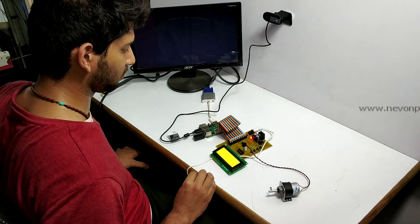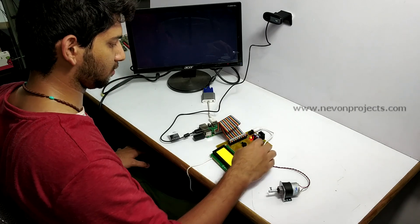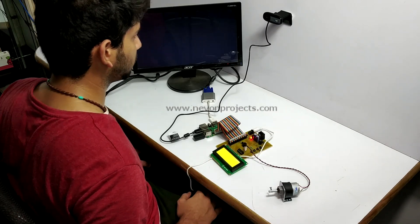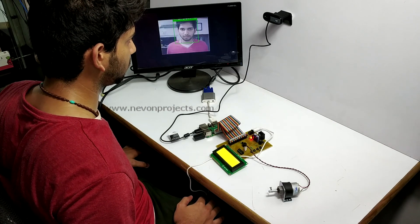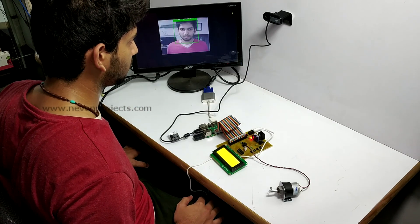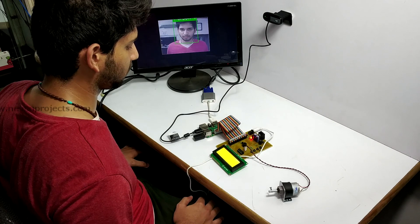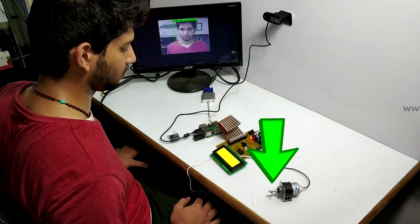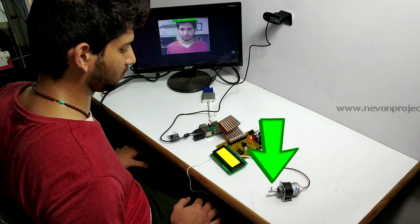Now let's demonstrate the owner starting the vehicle. The system is scanning the owner's face. The system confirms a positive ID and the vehicle begins to start.